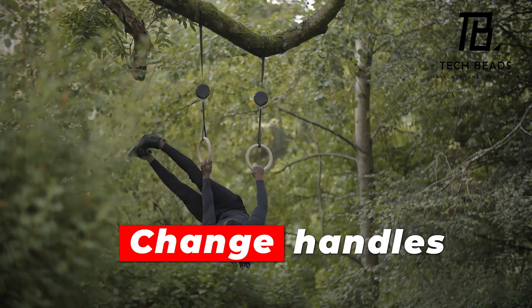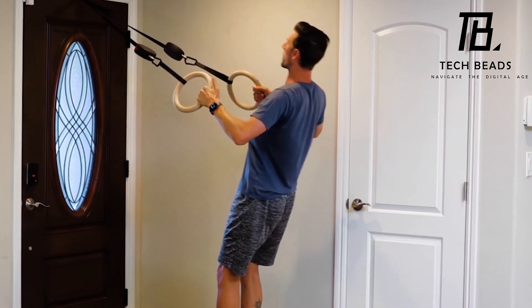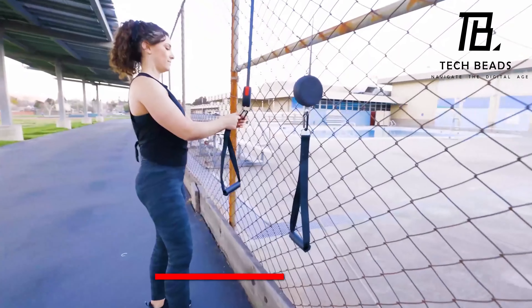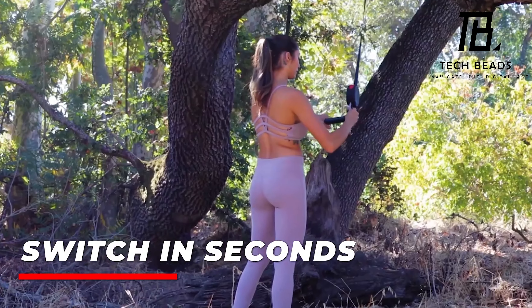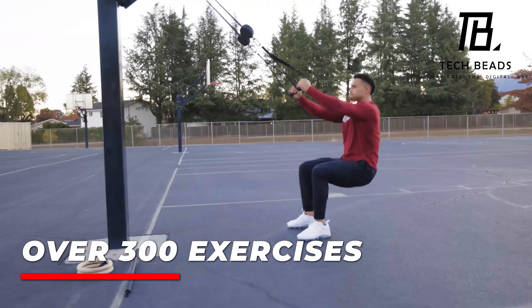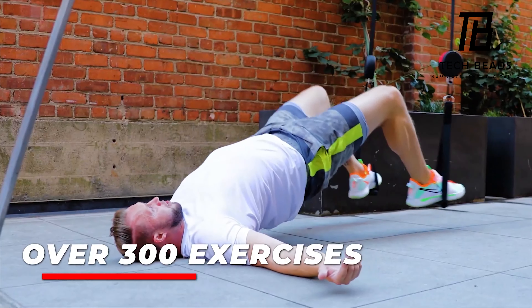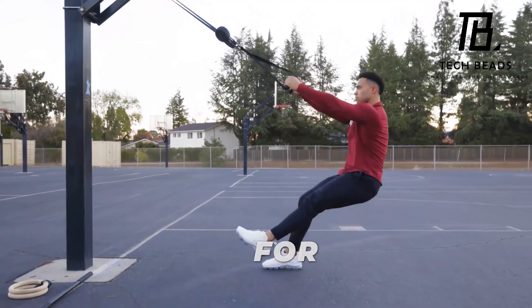What's particularly impressive about Bars Grips Rings is the versatility it offers. With a special mounting system, you can attach the rings to a tree or a door, and the manufacturers promise over 300 different exercises to work out your entire body. Whether you're looking to build muscle, improve your flexibility, or just stay in shape, this invention has got you covered.